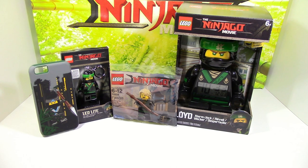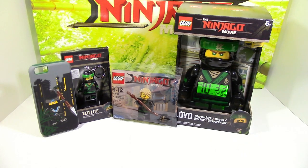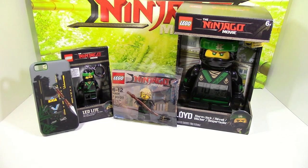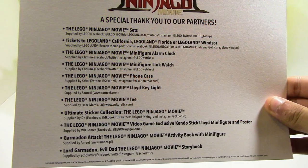The Lloyd clock is pretty simple — you just press down the head and it lights up. The Lloyd LED light is exactly what it sounds like: press it and it lights up. The Nia phone case is for an iPhone 6 and above. You can actually remove the middle part since it's entirely rubber and use it as a bumper. You can also take off the back.